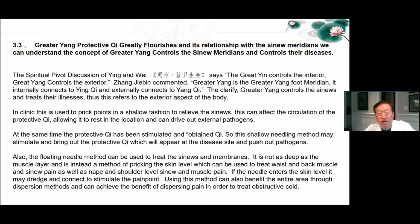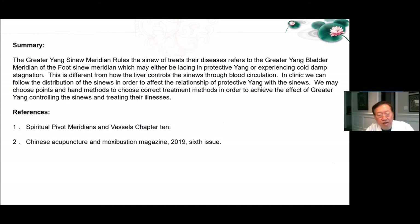Summary: The greater Yang sinew meridian rules the sinews and treats diseases, referring to the greater Yang bladder meridian of the foot sinew meridian, which may either be lacking protective Yang or experiencing cold damp stagnation. This is different from how the liver controls the sinews through blood circulation. In clinic, we can follow the distribution of sinews in order to affect the relationship of protective Yang with the sinews, choosing points and hand methods to achieve the effect of greater Yang controlling the sinews and treating their illnesses.